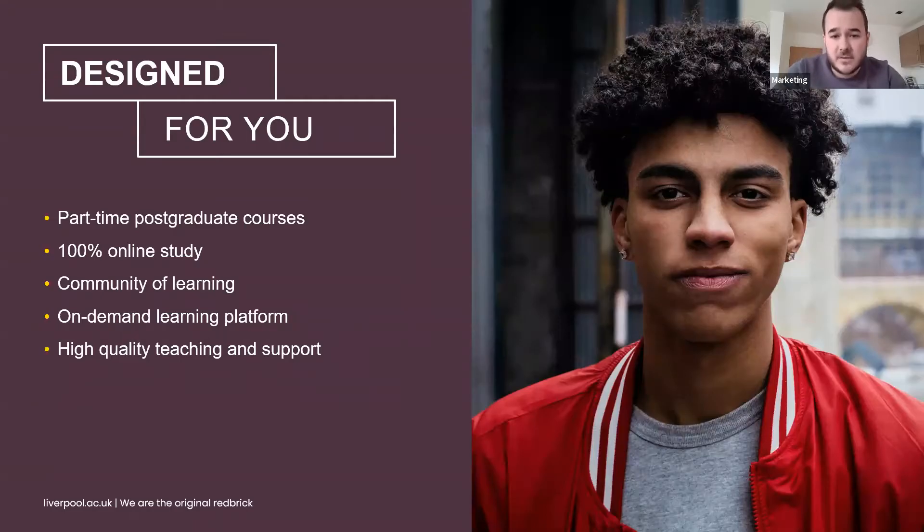Students who are successful graduate from the University of Liverpool and are awarded a Liverpool postgraduate degree certificate, just the same as students who take similar programmes on campus. I'm now going to pass over to Ida who will discuss the programmes that we offer.